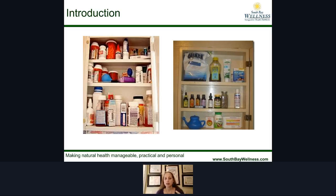Homeopathic remedies, essential oils, vitamins, nutrients — things that you can use naturally to help preserve your health.